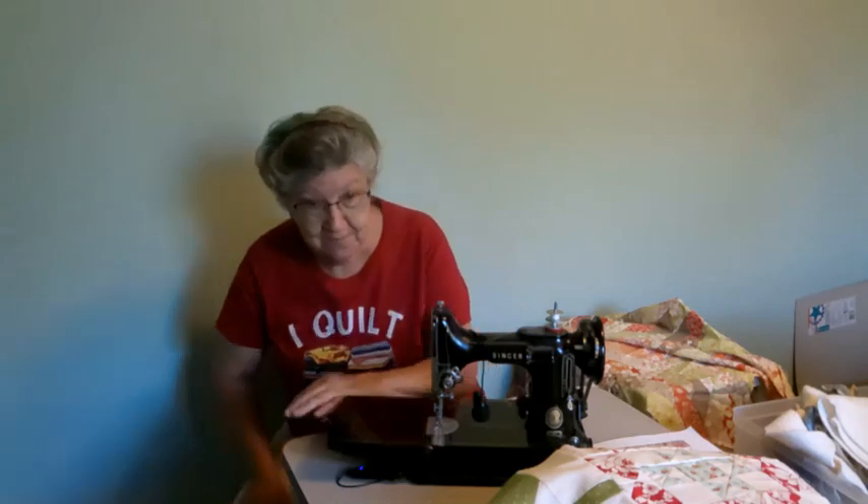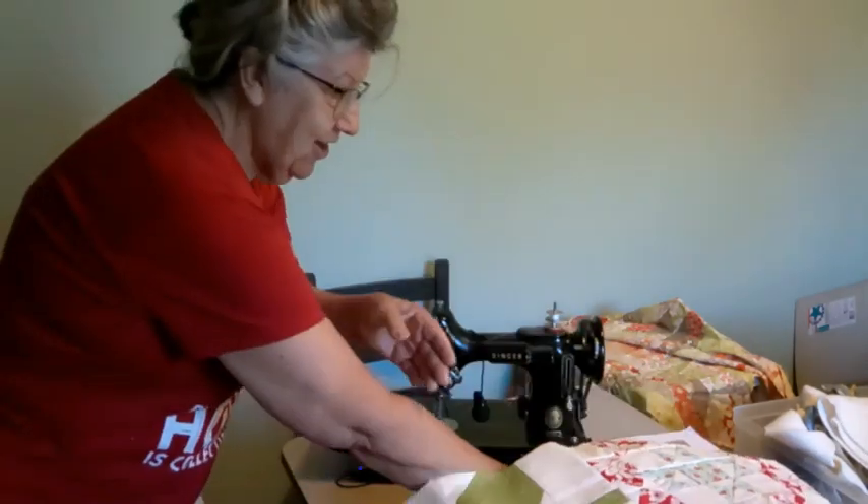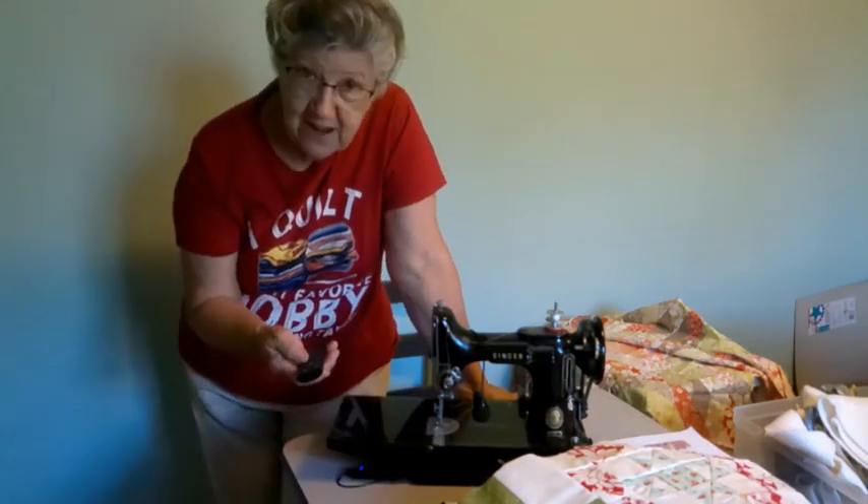What did I do with the remote? There it is. My husband says I'd lose my butt if it wasn't attached.